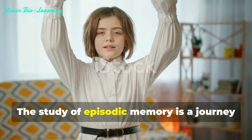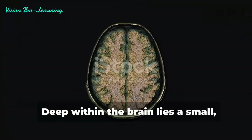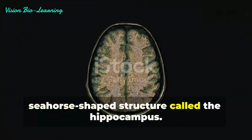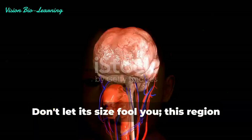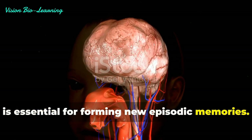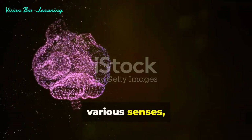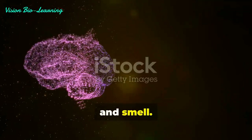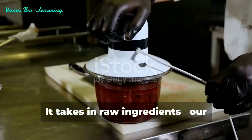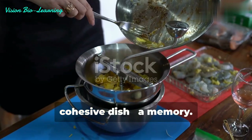The study of episodic memory is a journey into the heart of human consciousness. Deep within the brain lies a small, seahorse-shaped structure called the hippocampus. Don't let its size fool you — this region is essential for forming new episodic memories. The hippocampus receives information from various senses like sight, sound, and smell. Think of it as a skilled chef: it takes in raw ingredients — our experiences — and blends them into a cohesive dish, a memory.